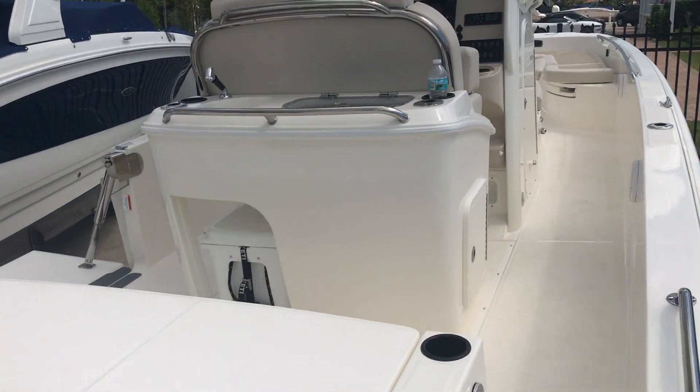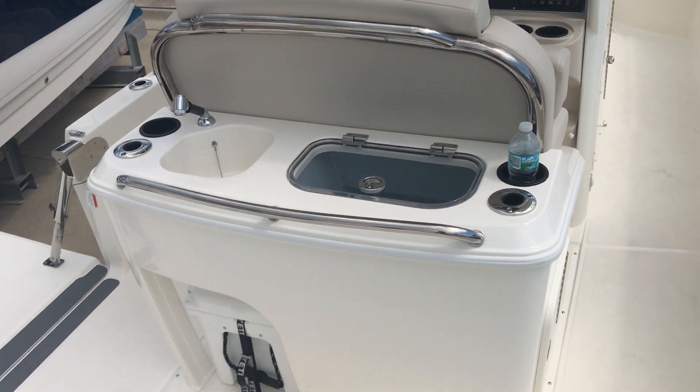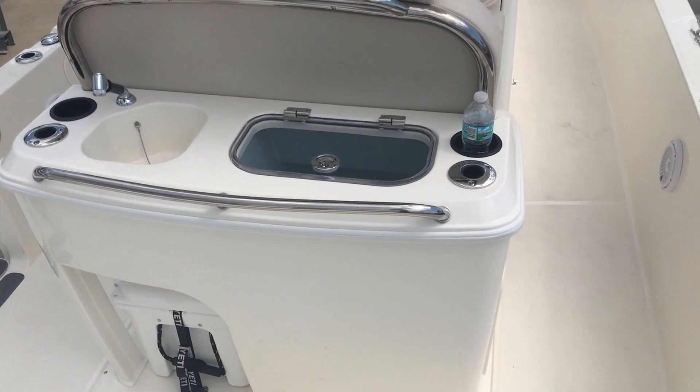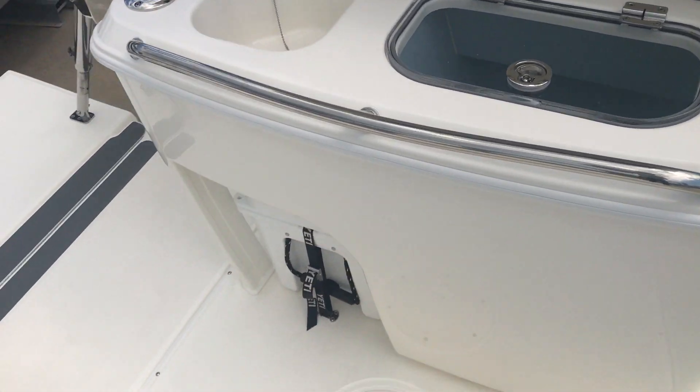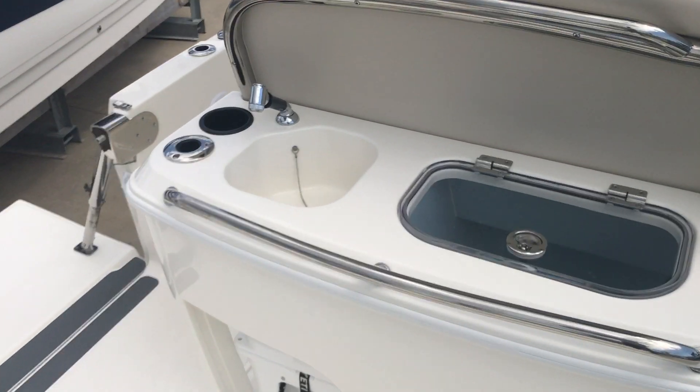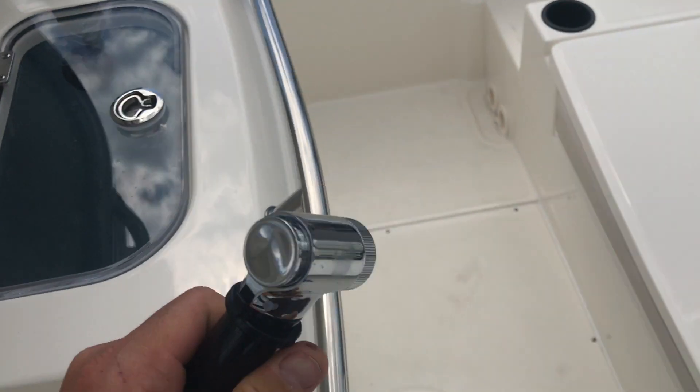So we'll hop on board now. There's a nice bait prep station, an aerated live well, a Yeti cooler underneath, and a sink. This pulls out so you can use it as a washdown as well.